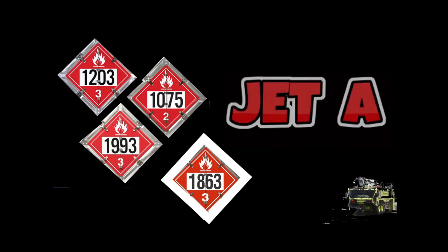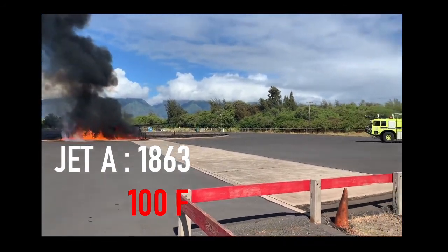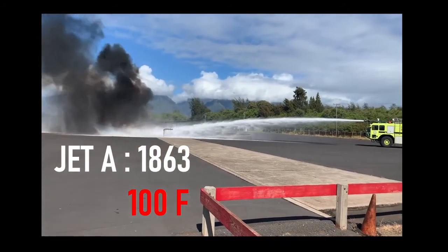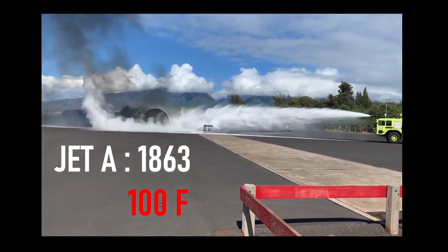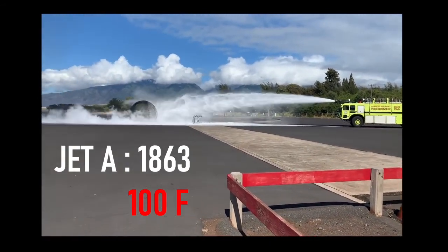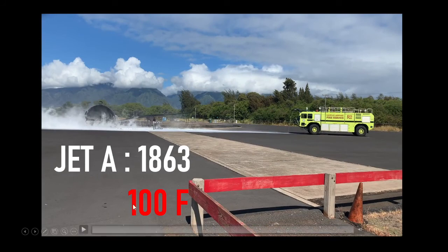The last one is 1863, and that is Jet A. Jet A is similar to diesel with a flashpoint of 100°F — this is what jets use inside. Our trucks are made to use foam and smother out those fumes and cool down the fuselage. When we light the pit it takes a long time — you can put direct flame on top of Jet A or diesel and it won't ignite until the fumes reach 100°F. You can't just throw a match on Jet A or diesel and expect it to explode. So that's the video — hope you like it, please like and subscribe, and see you guys next time.